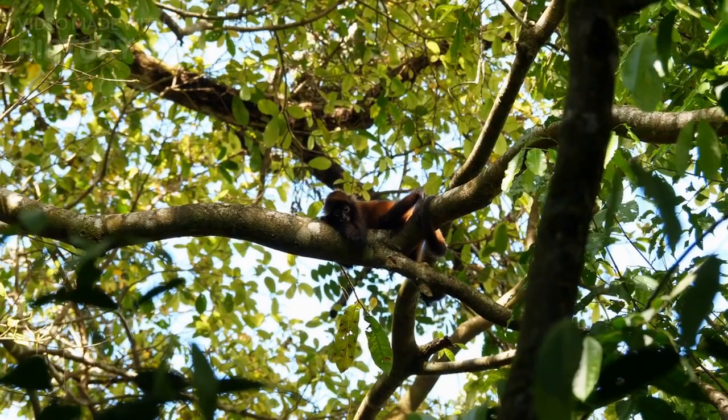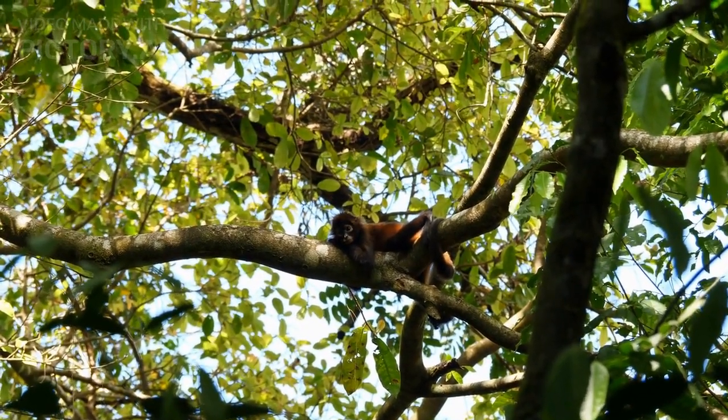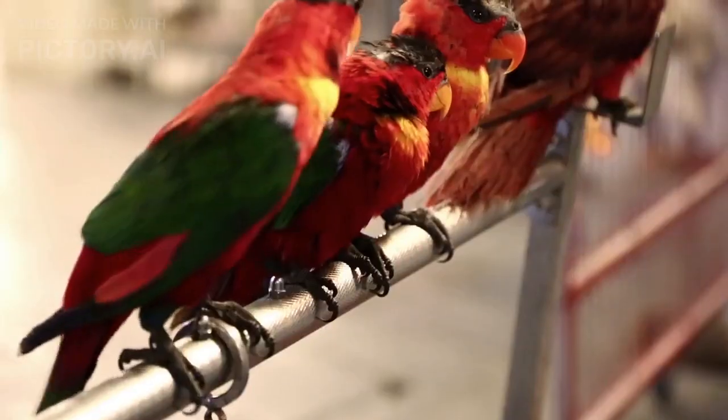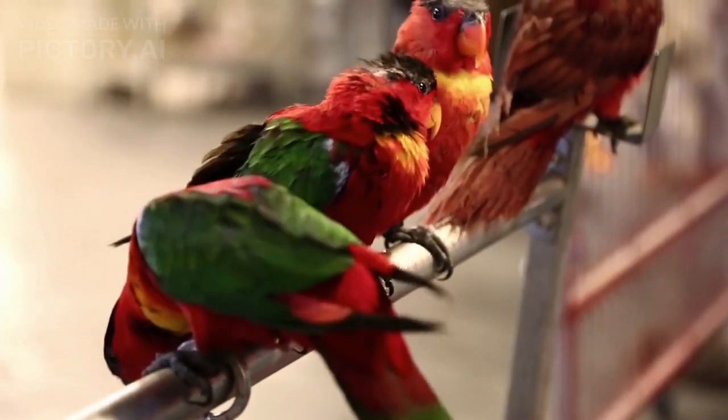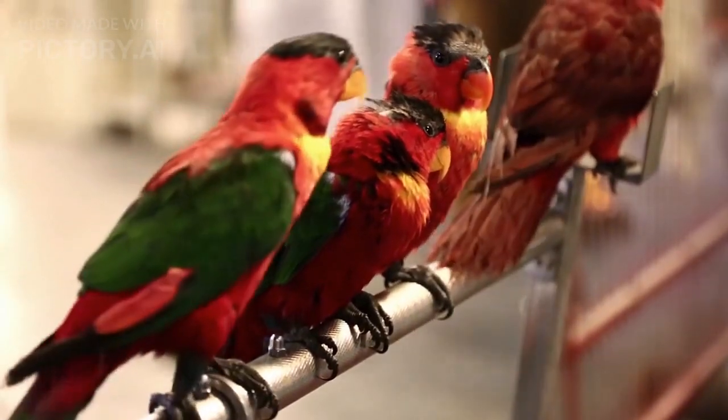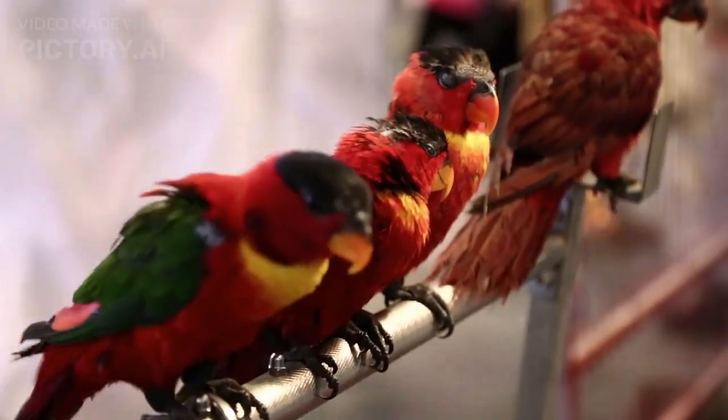Several species of Lorikeets are considered threatened or endangered due to habitat loss, hunting, and the illegal pet trade. For example, the yellow-bibbed Lorikeet, which is found only in the Philippines, is classified as critically endangered due to habitat destruction and poaching for the pet trade.